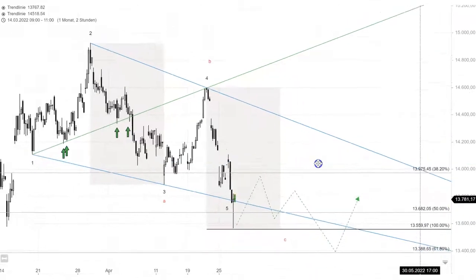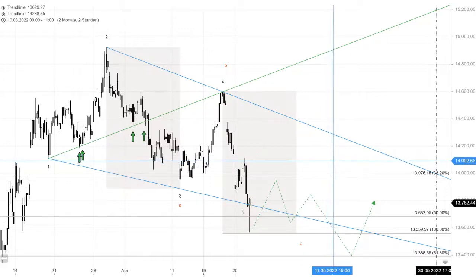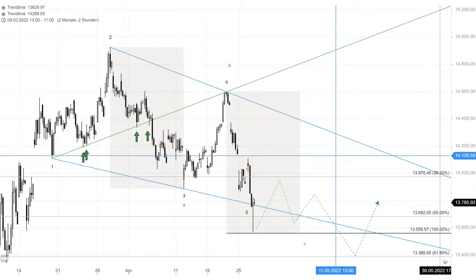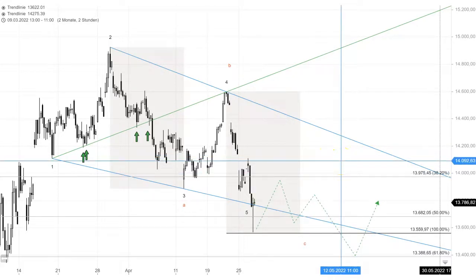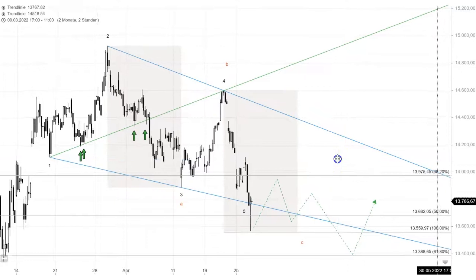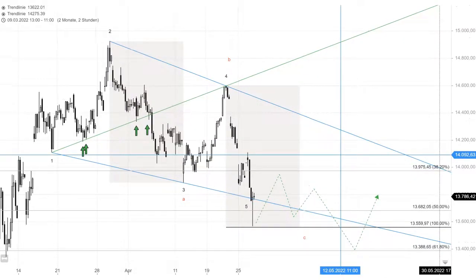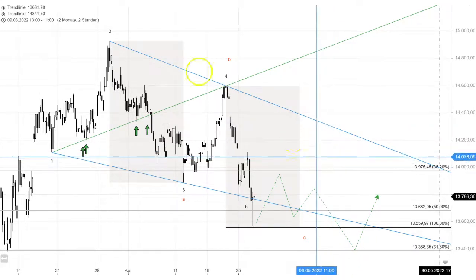Keep that VDEX — the volatility index of the DAX — in mind, as that always gives you a good hint. I mentioned yesterday in my video that there's something still wrong in that market right now. I hope you have a better understanding — give me a thumbs up or even subscribe to my YouTube channel if you like this video, and I will keep you updated on Twitter. Thanks for watching.